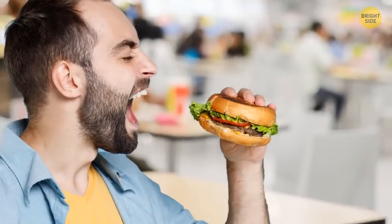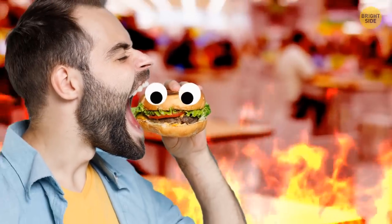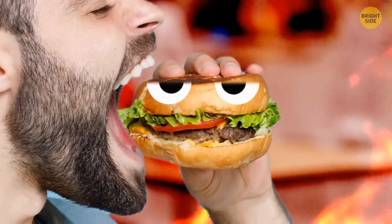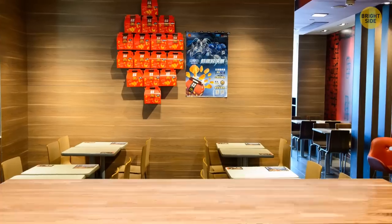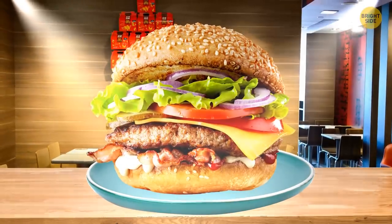Today we're going to reveal some fast food secrets. By now, we've all learned that we never get the exact same food that we see in ads. But there is way more stuff to know about how fast food companies make us buy stuff.